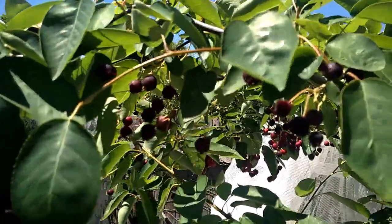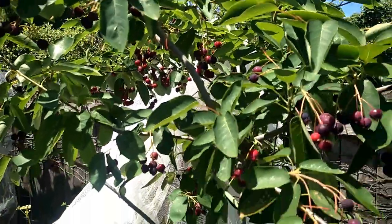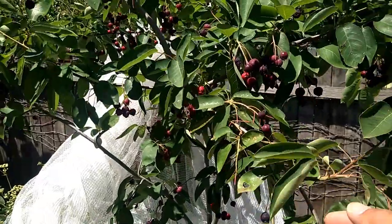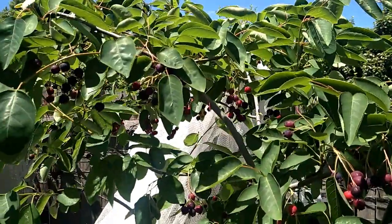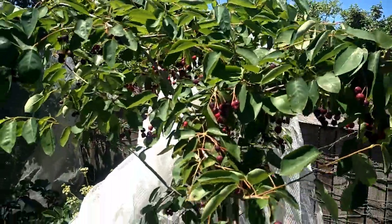After we were in the middle of having the berries, I suddenly remembered — oh, I should show you about my serviceberry! So here is another portion of the fruit left, because I'd already had quite a lot that day.